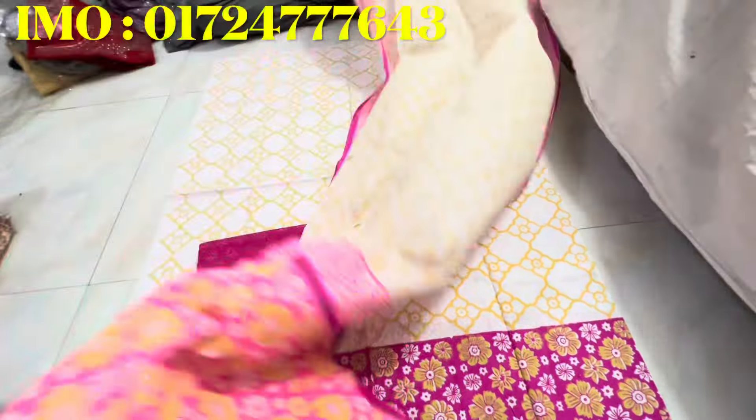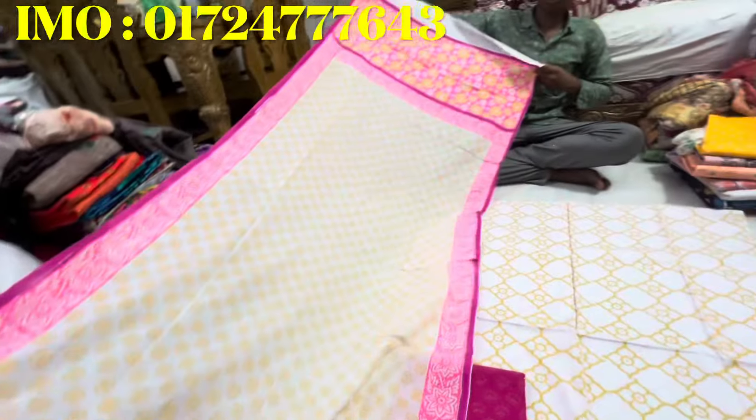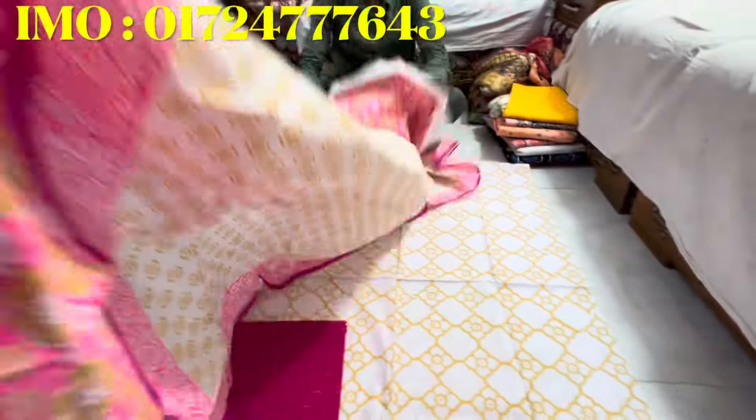If you have a standard, you will buy a standard from your house. If you have a standard, you will buy a standard from your house — you will buy a quality product.